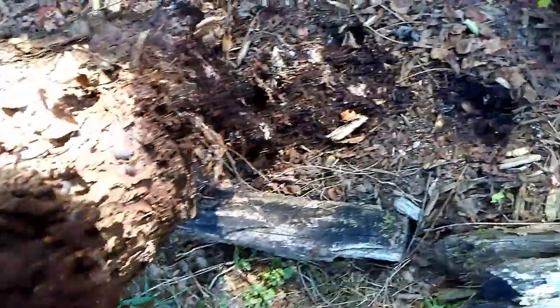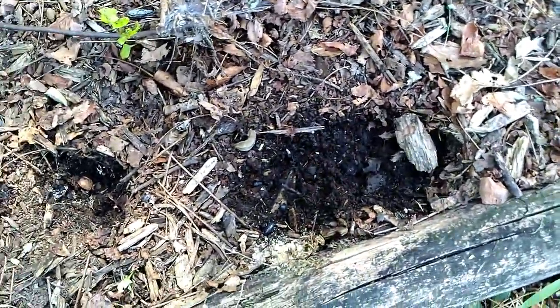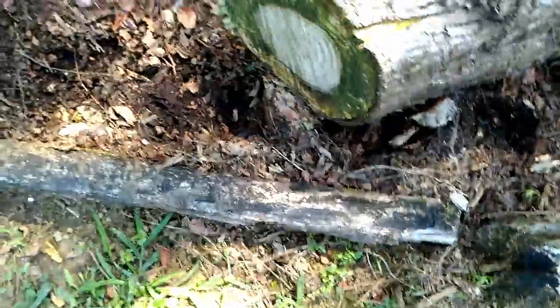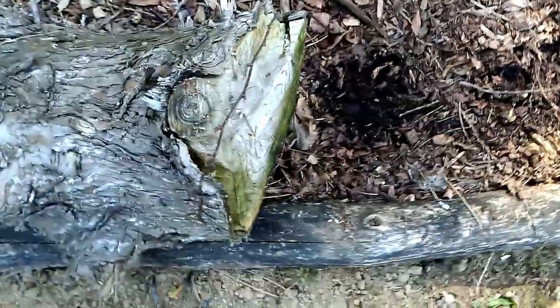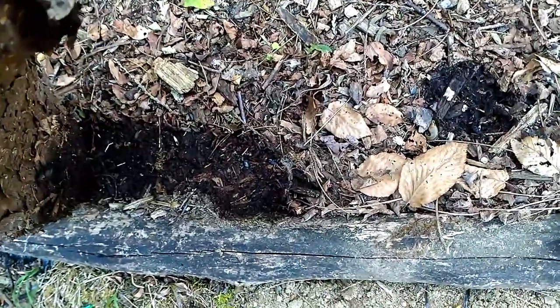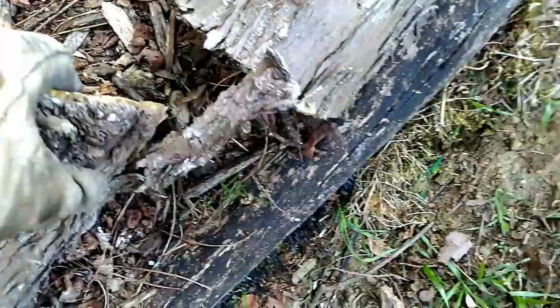No centipede there. Let's look under log number two — no centipede there either. Log number three — there you go, right there you are.